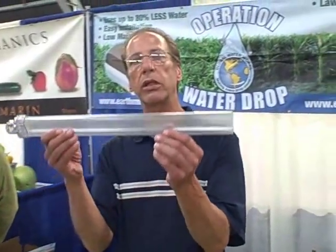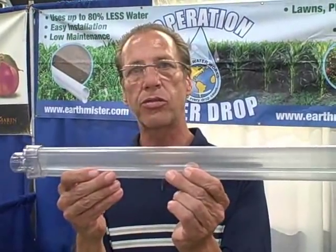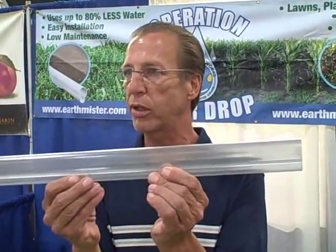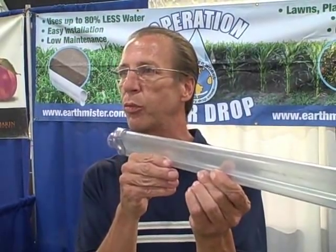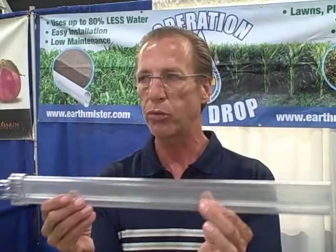It is also a perfect delivery system for any soil nutrients or organic soil enhancers, because you can inject that into the system and put it right into the root zone. That would reduce your fertilization by up to 50%. Anything liquid that you want to put in there goes right to the roots, and the capillary action will spread that fertilizer to the whole subsurface.